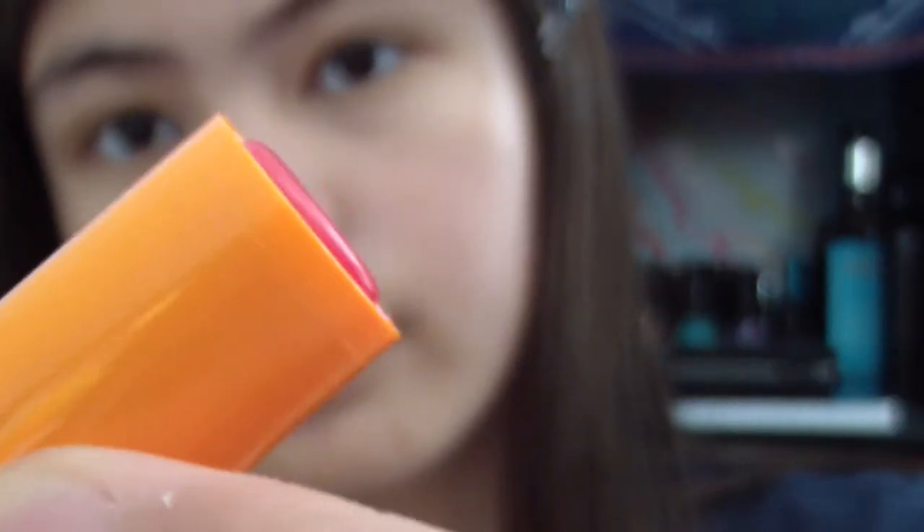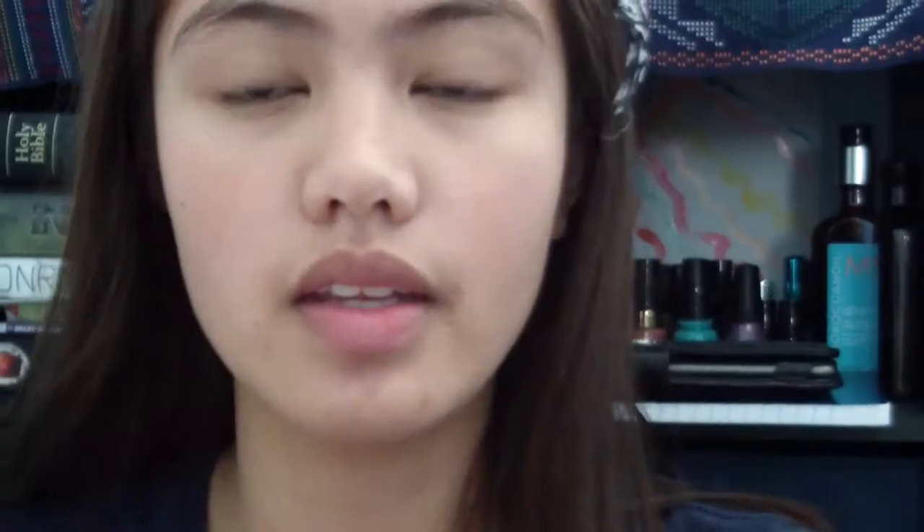Next, I'll be taking my Baby Lips by Maybelline Lip Balm in Cherie Me and applying it to my lips. This gives my lips a really nice pink reddish tint. I hope you guys enjoyed the video. Subscribe!